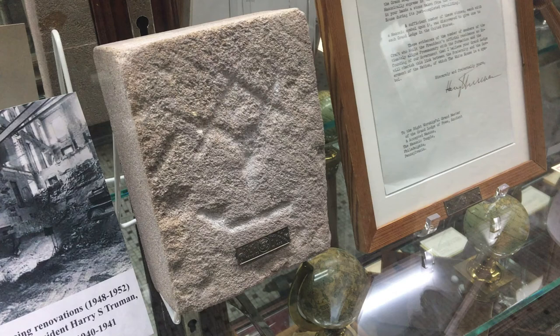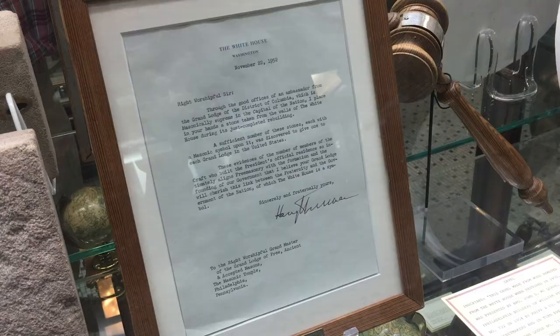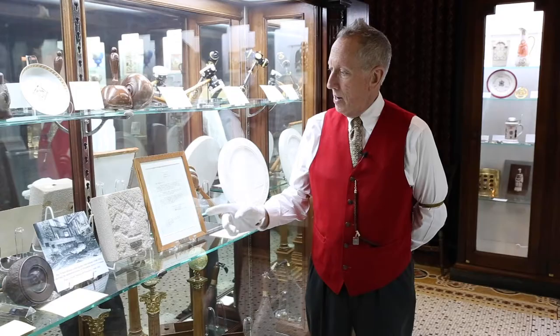Between the years 1948 and 1952, the White House had to undergo extensive renovations to bring it up to date. It was during that time that then-President Harry S. Truman, a former Grand Master of Masons in his native state of Missouri, removed building blocks from the White House as it was being renovated and sent one to each Grand Lodge throughout the United States with a letter signed by the President himself explaining what it was that he was making them a gift of.